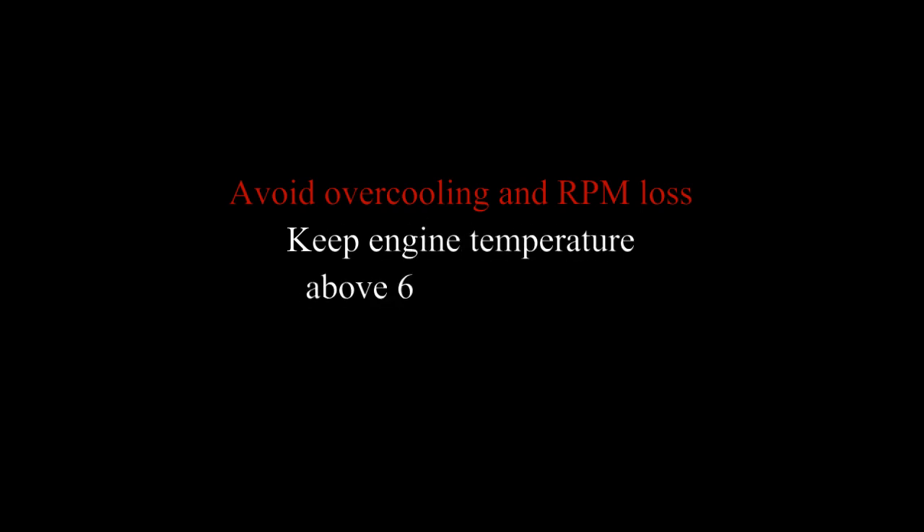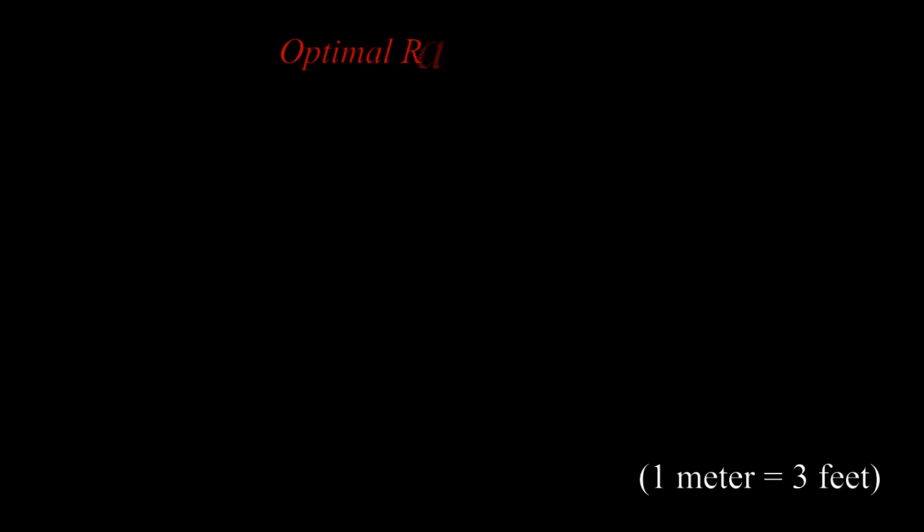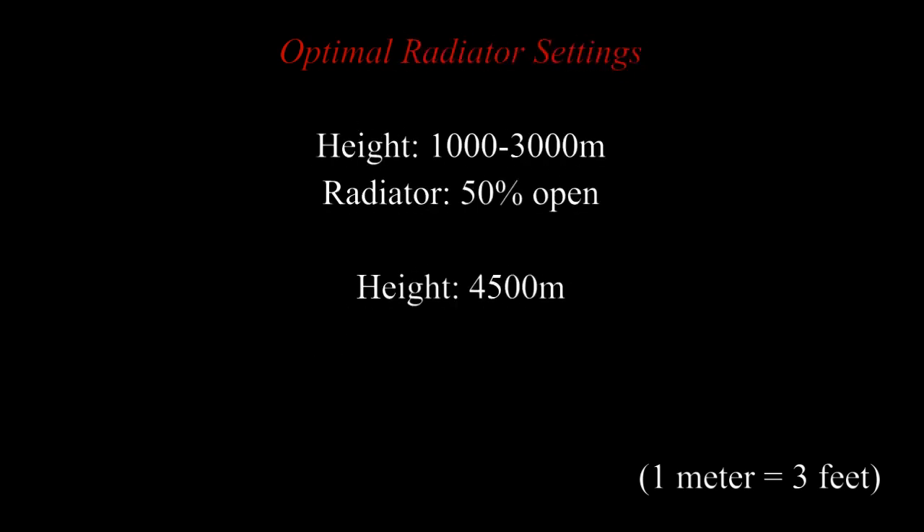To prevent this RPM loss, keep your engine temp above 60 degrees using the following radiator settings. These settings will maintain your engine at an optimal temperature to avoid over-cooling and RPM loss.